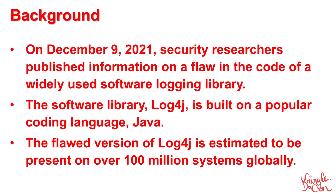Let's start with a little background. On December 9th, security researchers published information on a high criticality flaw in a widely used software logging library called LogForge, written in the coding language Java. Log4J is hugely popular, and it is estimated to be present in over 100 million systems worldwide. Unfortunately, many organizations are running tools that use this library under the hood, so they may not be aware that they're vulnerable.